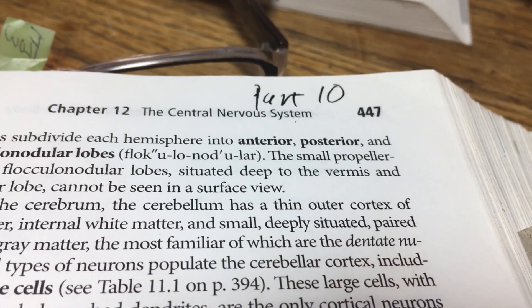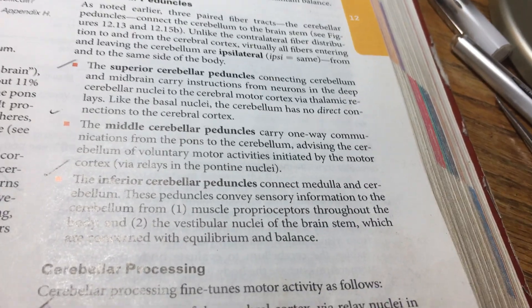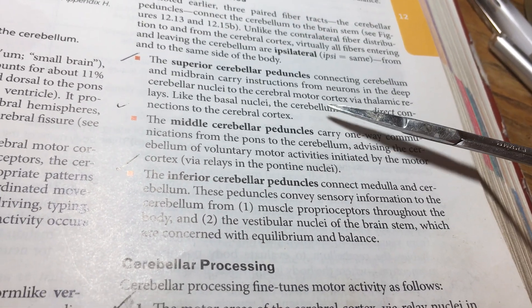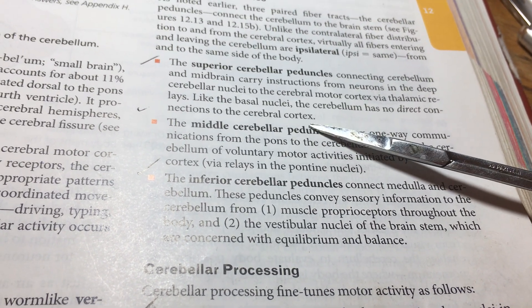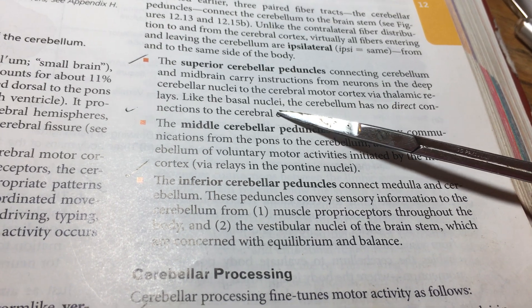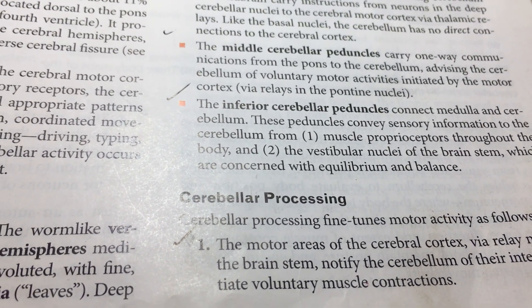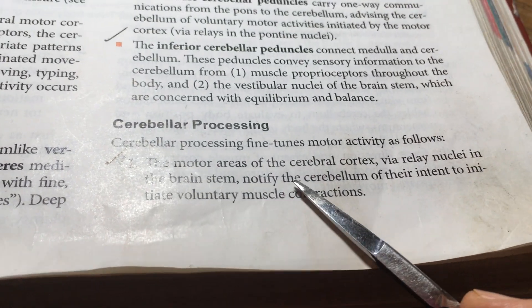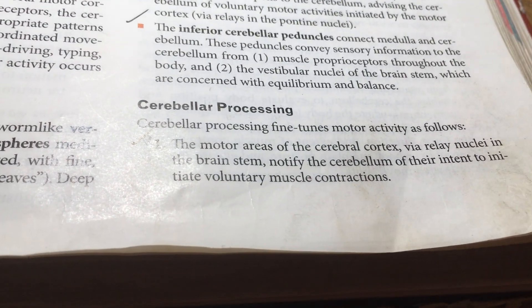This is part 10, picking up with the cerebellum and its processing. We already covered in our previous episode that we have a lot of information: the intentions of what we want to accomplish — maybe we're shooting a basket at a hoop in a gym — how much force we used, how smoothly we operated our systems based on basal nuclei information, and what balance was involved. Now we're going to put it together. Under cerebellar processing, we've figured out the motor areas used in terms of voluntary and involuntary muscle coordination and balance, and what the intention was.